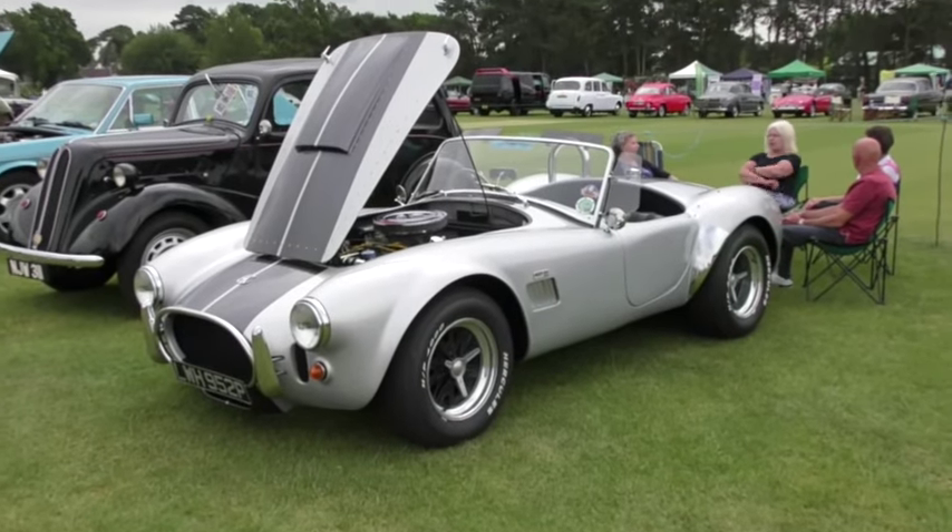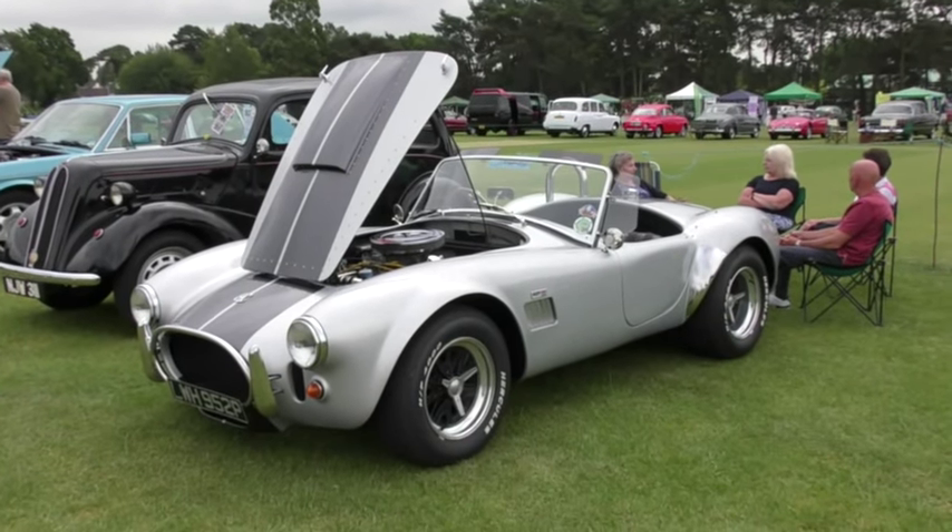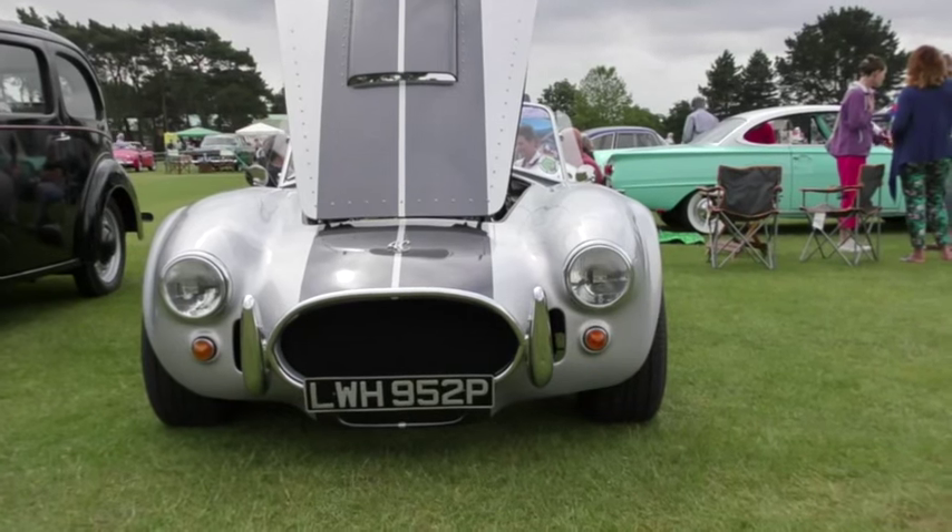No introduction is needed for this famous make and model — the AC Cobra. I'll just leave you to savour the engine and the cockpit.